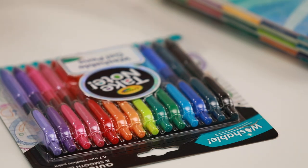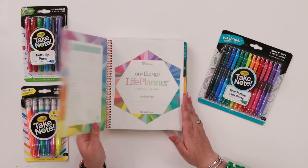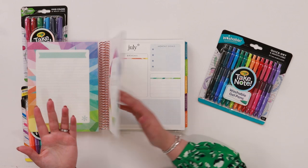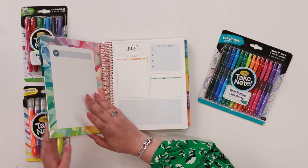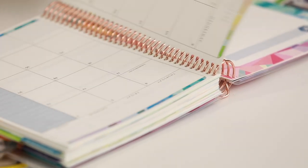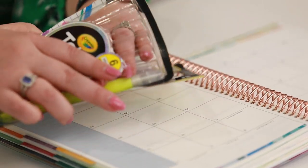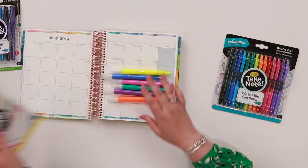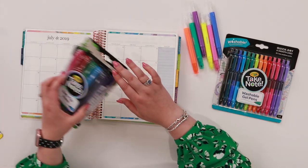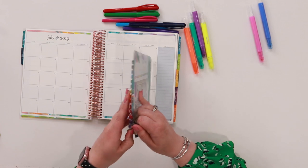Welcome back to the Hedgehog Hollow Crayola takeover. I'm talking about planning, and the Crayola Take Note range is perfect for planning. Here I have my favorite planner, which is the Erin Condren Life Planner — I've used these for years. I'm going to be setting up my new one. July is a birthday month for us; it's my daughter's birthday on the 30th. I have these really cool Take Note erasable highlighters, and we're also going to be using the felt tip pens and the washable gel pen.